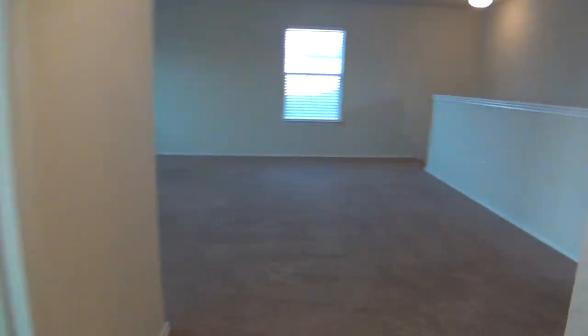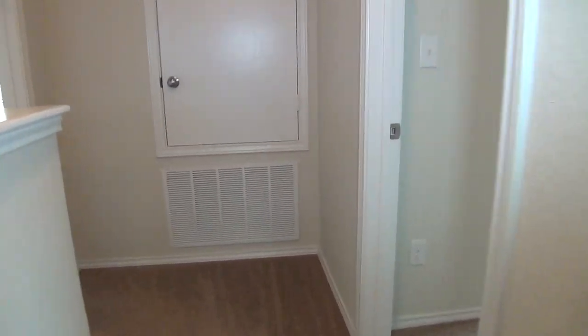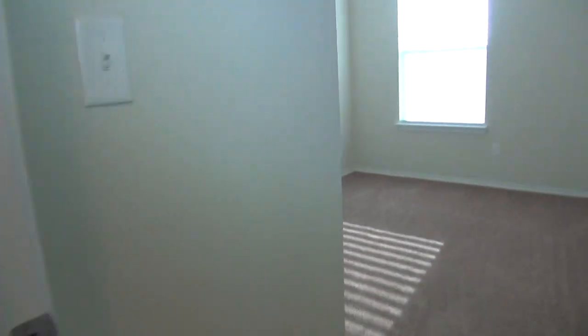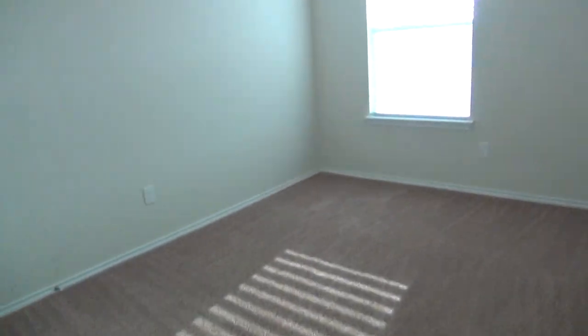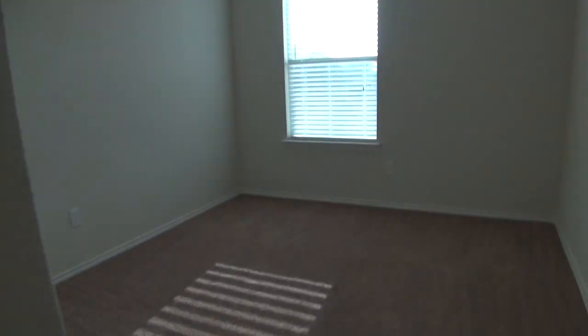Down the hallway is the rest of the two bedrooms. To my right is the second bedroom, which measures about 11 by 10 — nice and clean.